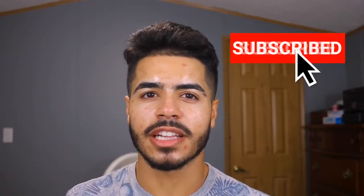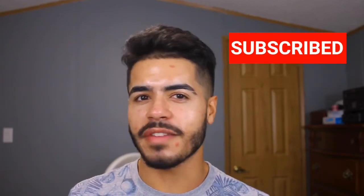Hey y'all, what's good? So for today's video I'm doing a request from a subscriber asking me to do my foundation routine. I'm just going to show y'all my everyday basic foundation routine. Welcome back to everyone who's been here before, and if this is your first time, welcome to my channel. Don't forget to click that subscribe button and the bell so you get notifications every time I upload.